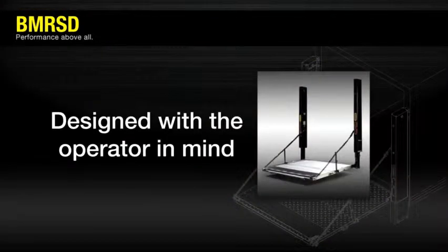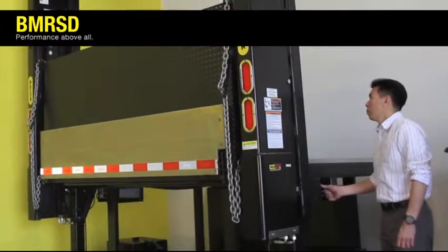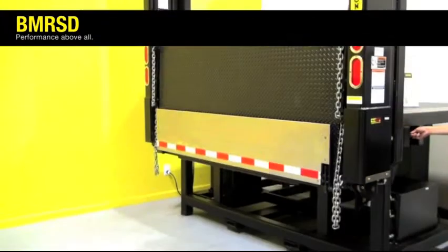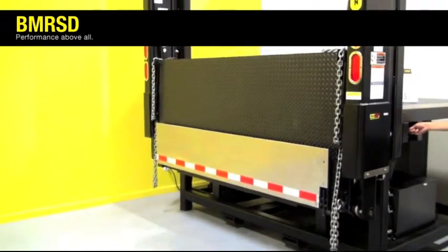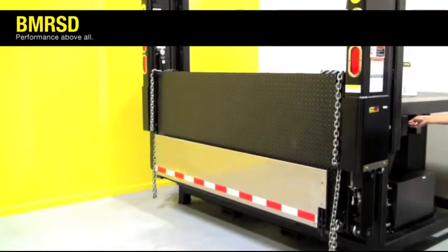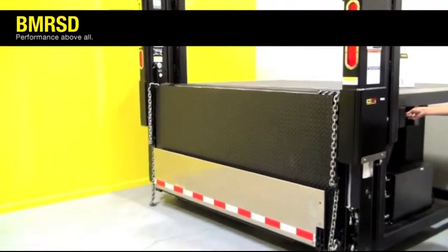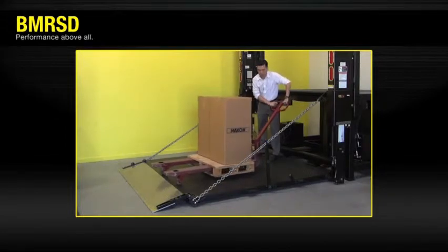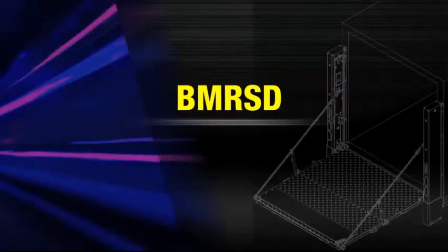The BMR SD was designed with the operator firmly in mind. The BMR SD's hydraulic locking system stops and locks the lift at any point in its travel automatically. For dock loading, the BMR SD can be lowered to truck floor level in folded position to allow easy access. The difference is in the details — details that make a difference for your operators and for your organization.